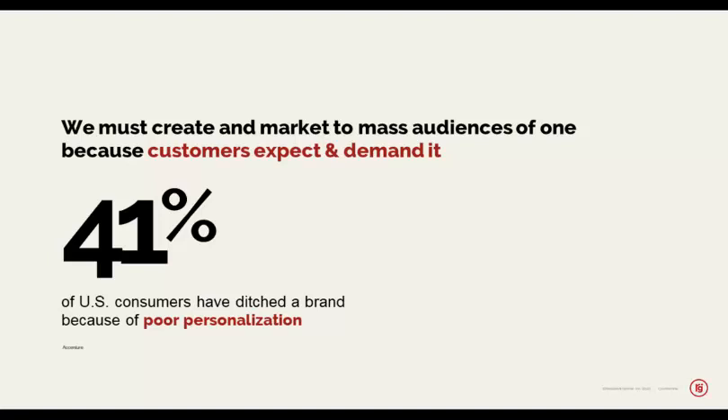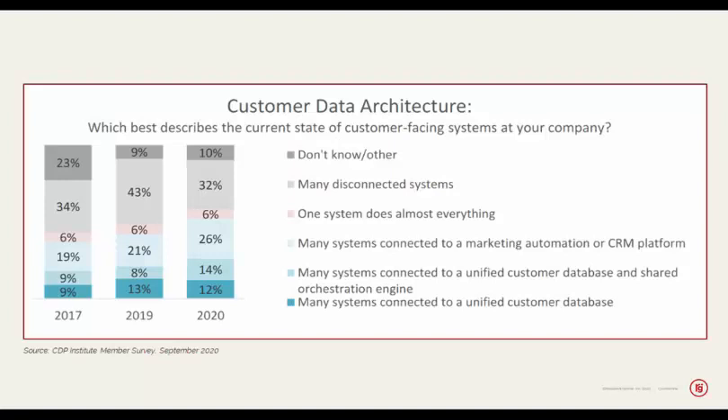Brands that create a good customer experience boost their interactions, sales, and value to customers — net promoter scores, however you want to measure it. The value to customers is high for brands that meet the customer's needs for personalization. This shows up in all kinds of polls. What I'm showing you here is a recent poll question from the CDP Institute done in September of 2020: which best describes the current state of customer-facing systems at your company?